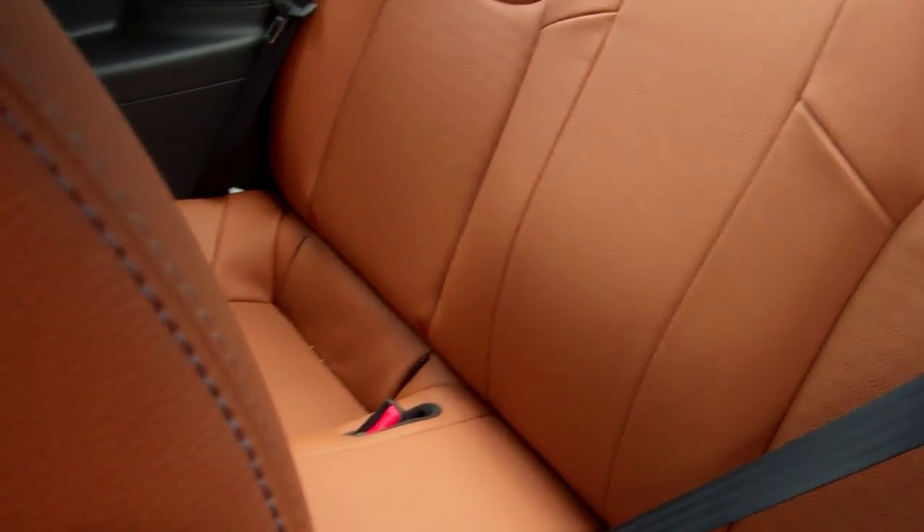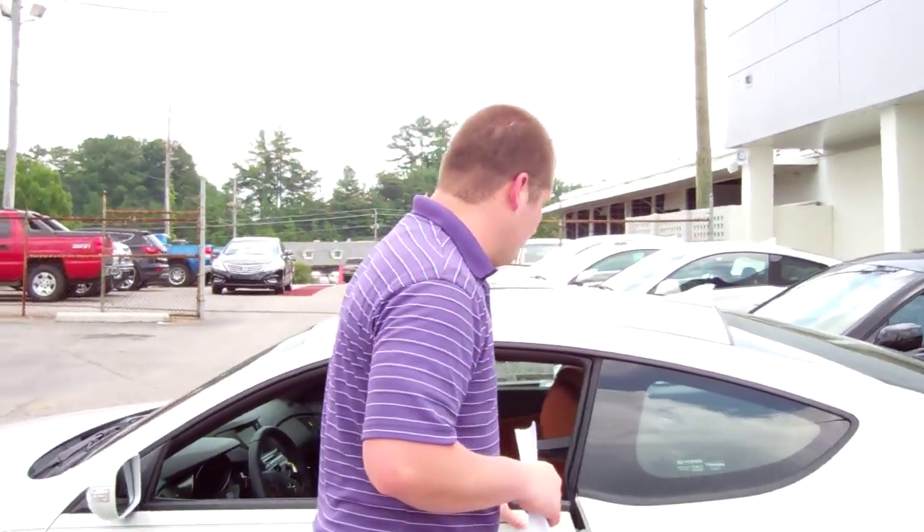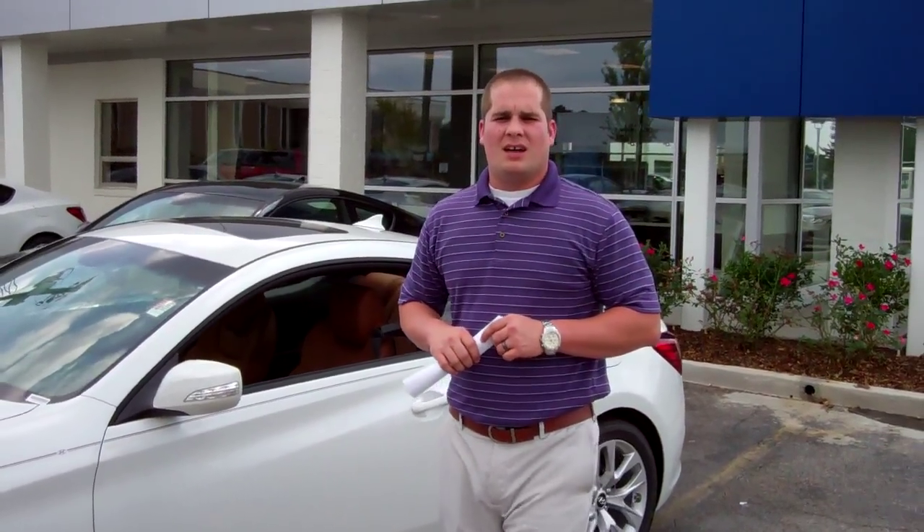This car comes with a 3.8-liter engine — incredible performance. And on top of that, America's best warranty. This car is going to come with a 5-year, 60,000-mile new car warranty and a 10-year, 100,000-mile powertrain warranty.